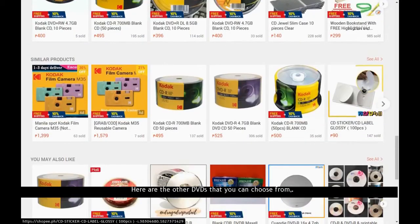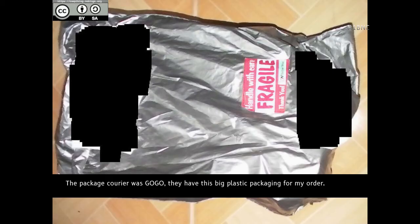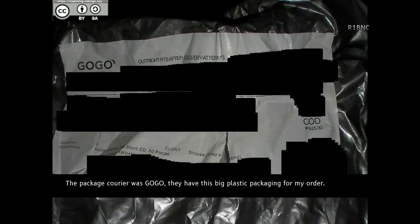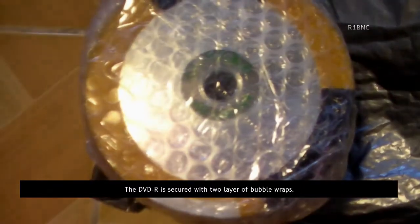Here are the other DVDs that you can choose from. The package courier was Go-Go, and they used big plastic packaging for my order. The DVDs are secured with 2 layers of bubble wrap.